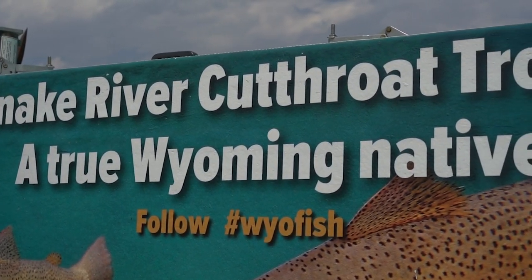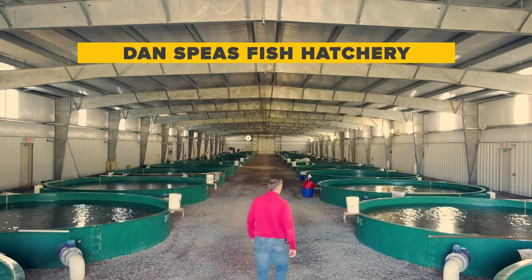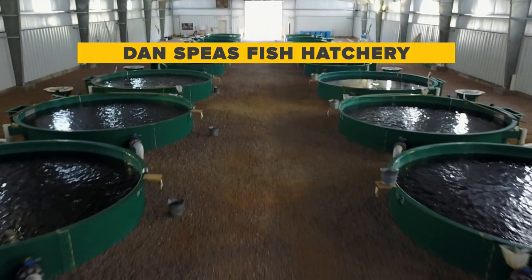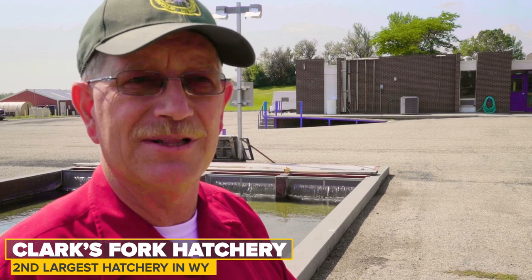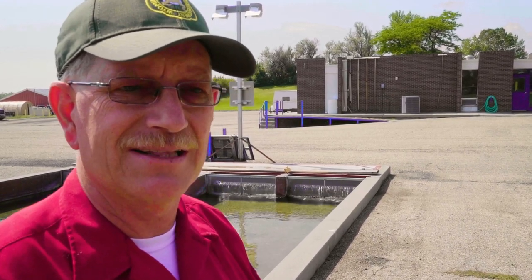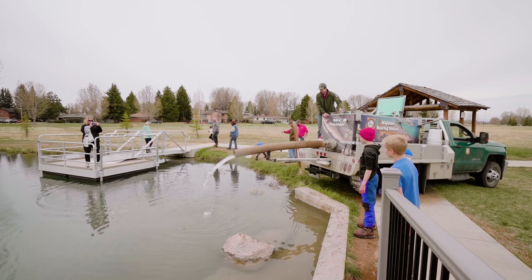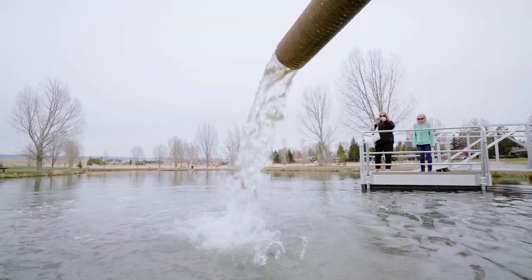All ten hatcheries work together to coordinate who is stocking what fish in what body of water. The Spees Hatchery is a very large hatchery so they do a lot of fish. We're the second largest hatchery, so we try to fill in gaps where Spees can't, handling big stocks for some of the bigger reservoirs. The other hatcheries stock some of the smaller bodies of water.